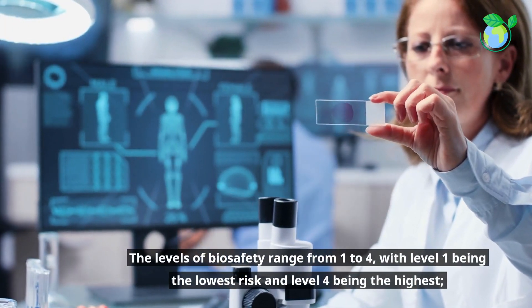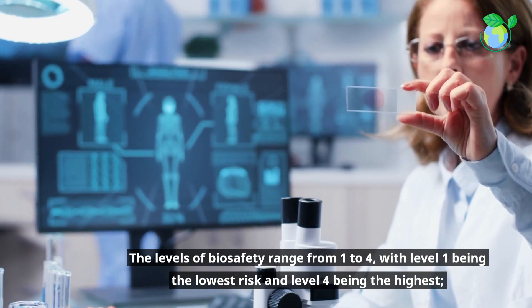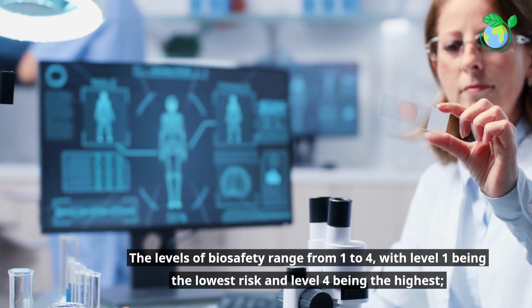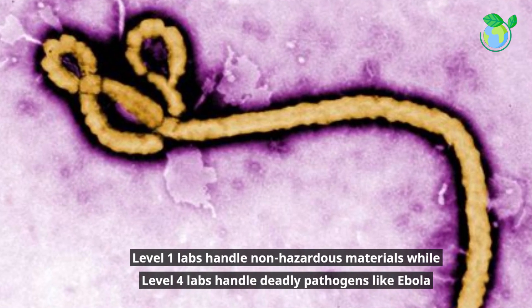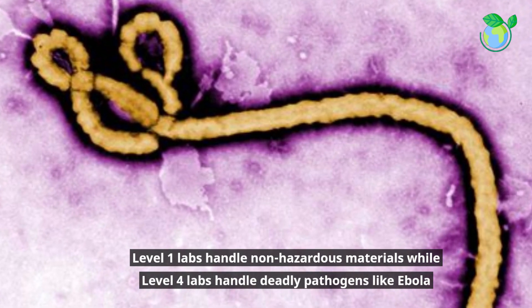The levels of biosafety range from 1 to 4, with level 1 being the lowest risk and level 4 being the highest. Level 1 labs handle non-hazardous materials while level 4 labs handle deadly pathogens like Ebola.